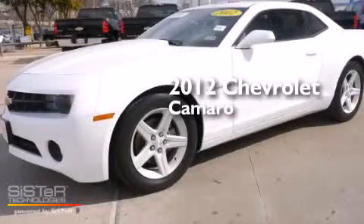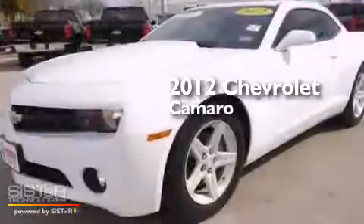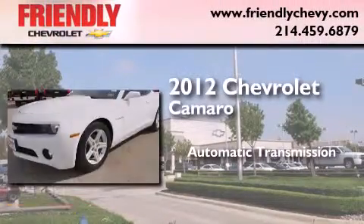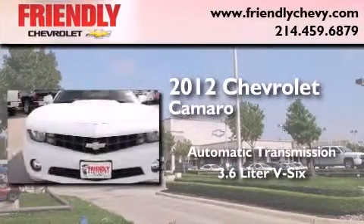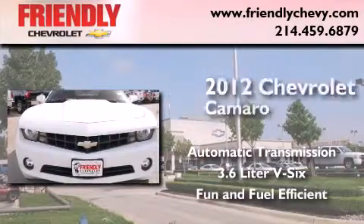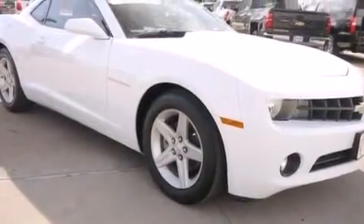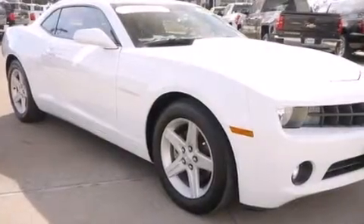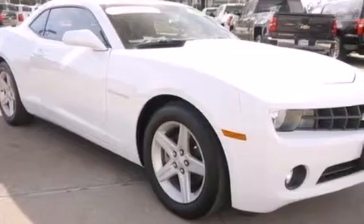This is a certified pre-owned 2012 Chevrolet Camaro. This car has an automatic transmission and a 3.6 liter V6. With an EPA estimated rating of 28 miles per gallon on the highway, fuel efficiency is still high on the list of priorities.